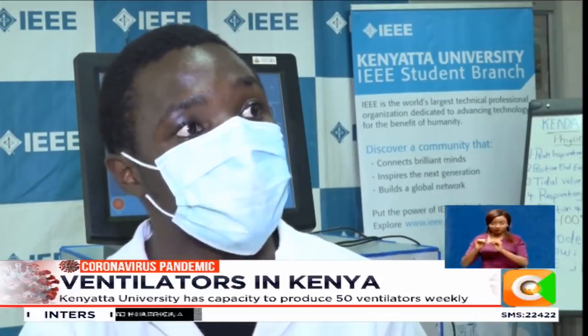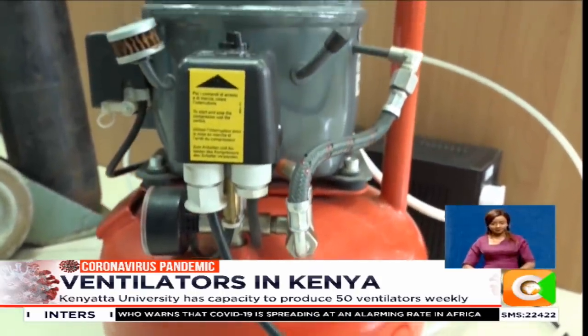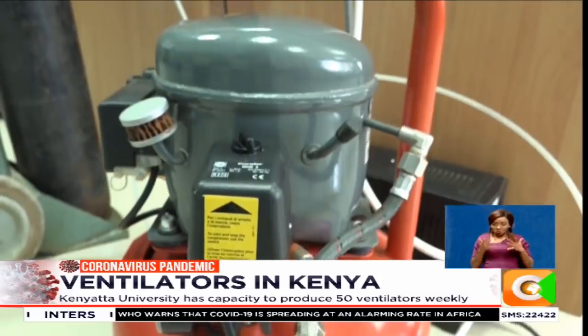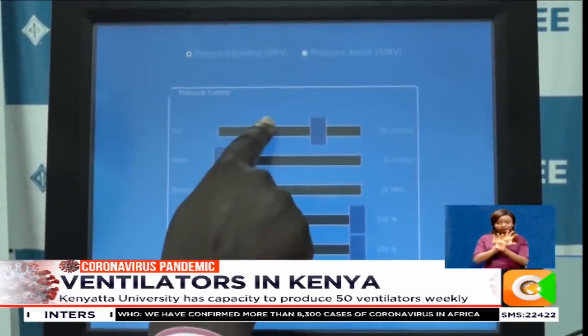The device is very portable — you can plug in a battery if you don't have reliable power and it will run. You can also interface it with any screen, so it doesn't need to come with one built in. What makes other ventilators expensive is usually the big screens, but with this one, as long as you have a TV monitor, you can plug it in using a cable, making it more flexible and affordable.